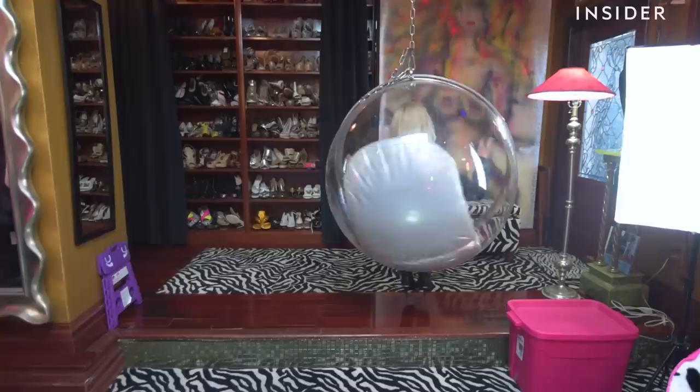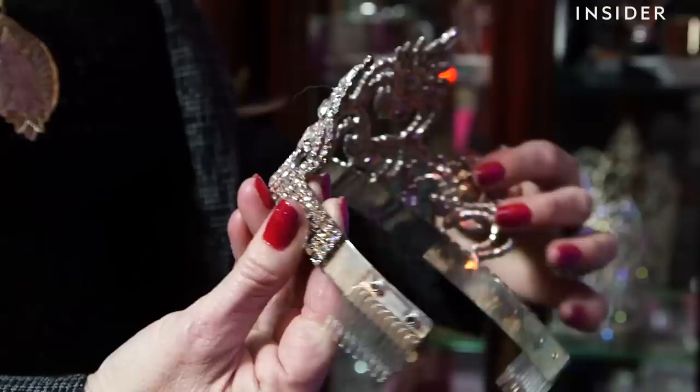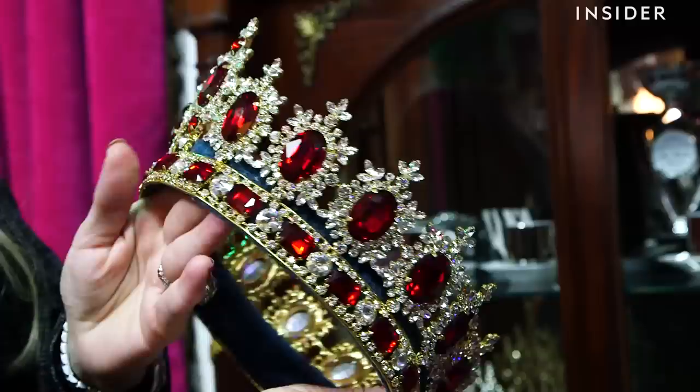So, these are some of my beauty pageant crowns. This one here is actually my Mrs. Florida crown. Everyone in the Siegel's house gets a crown.